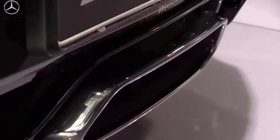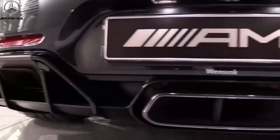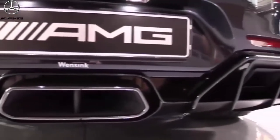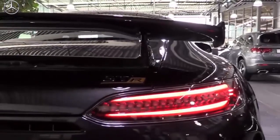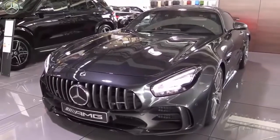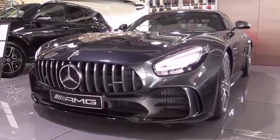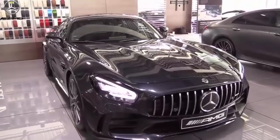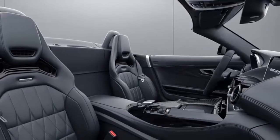The appropriately named Stealth Edition features dark accents on the exterior, which borrows from the AMG Exterior Night package. The model also features a dark chrome grille, darkened headlamps, and black brake calipers. Coupes get a carbon fiber roof with dark tinting, while drop-top models feature a black soft top. Both black and gray paint options are available.